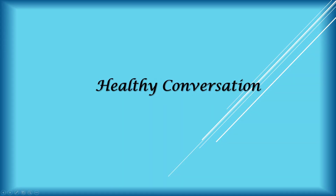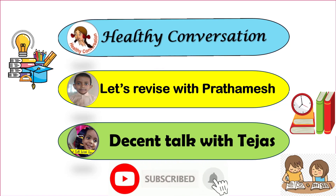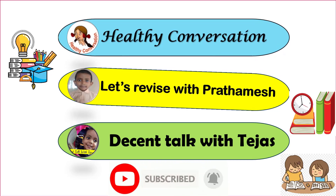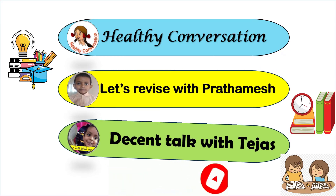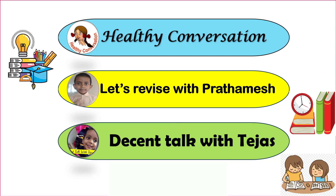Welcome to Healthy Conversation. Friends, we have three channels named Healthy Conversation: Let's Revise with Prathamesh and Decent Talk with Tejas. These are also educational channels. Please watch and subscribe. It will help you to develop your brain.